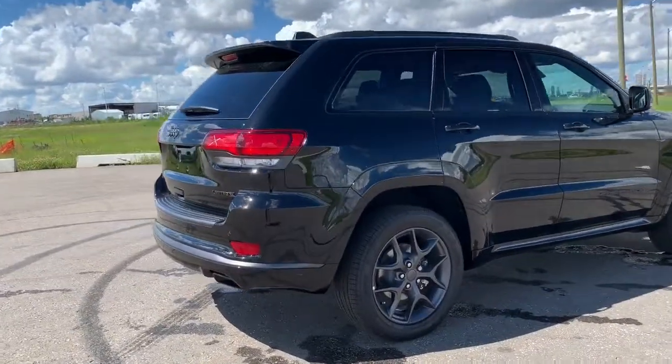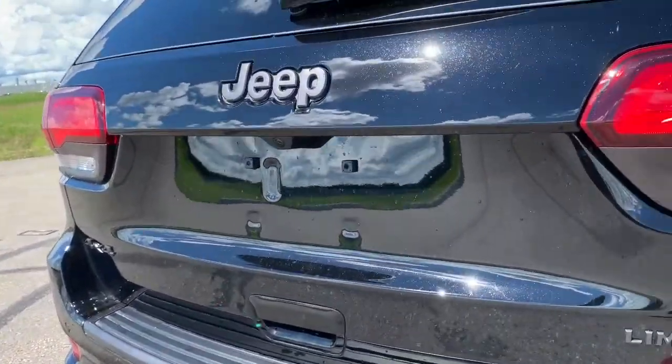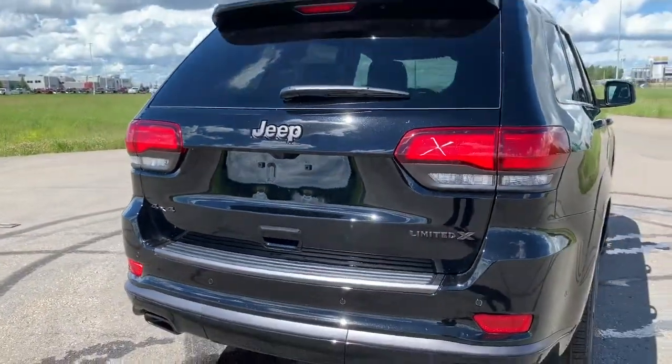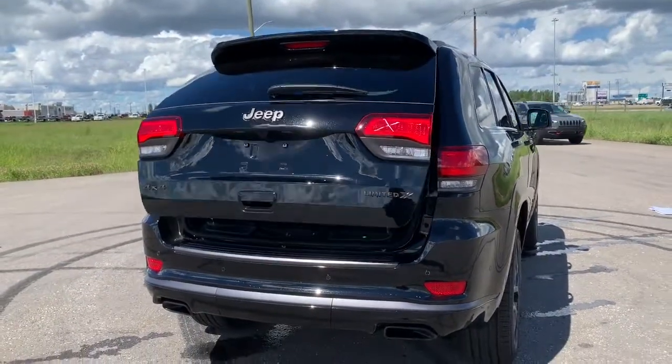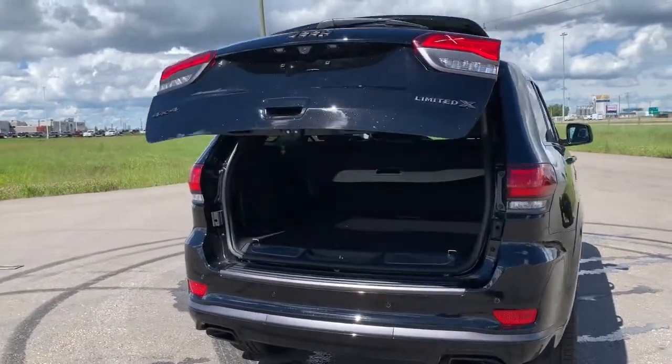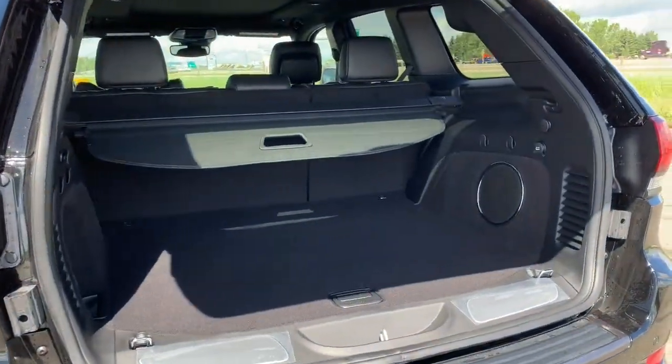Making our way to the back, it does come with a backup camera with rear park assist as well as a power lift gate. You hit this button on the remote twice and it will open for you — super easy. When you get into the back, it does have a large trunk as well as a subwoofer.